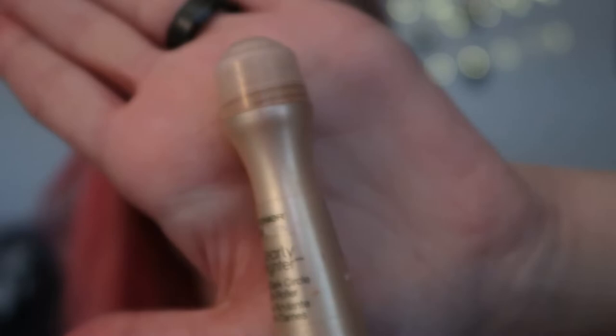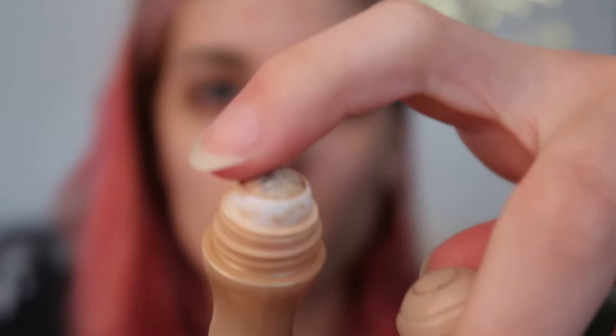First I just use this Garnier Clearly Brighter Anti-Dark Circle Eye Roller. It's just a little roller ball that you put on under your eyes, and then I take my beauty blender and just pat it in.